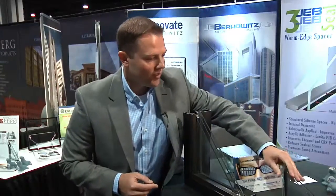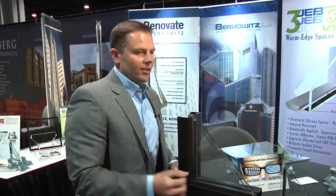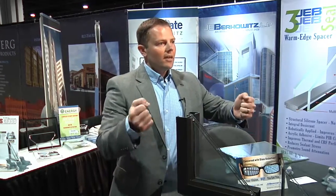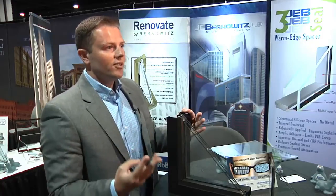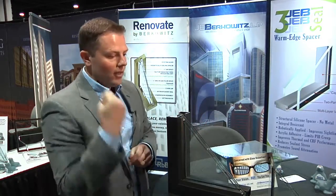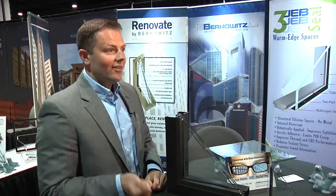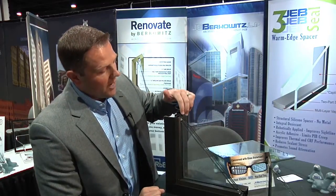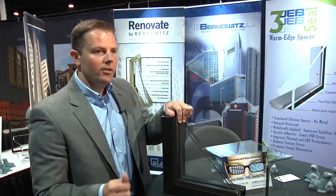The other thing we're showcasing here is our Renovate system — a window retrofit system. As opposed to ripping out and reglazing, you're going into a single pane application and literally hermetically sealing an insulated glass unit behind an existing single pane application, creating a triple glazed system. What it does for the architect and the building: it increases thermal performance with a series of low-E coatings, increases sound attenuation — a big concern in noisy cities. And when you get that insulated glass unit behind that single pane window, you can take any film off on the outside, so you're going to get higher VLT as well.